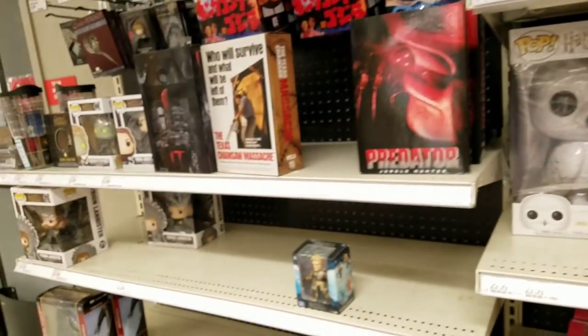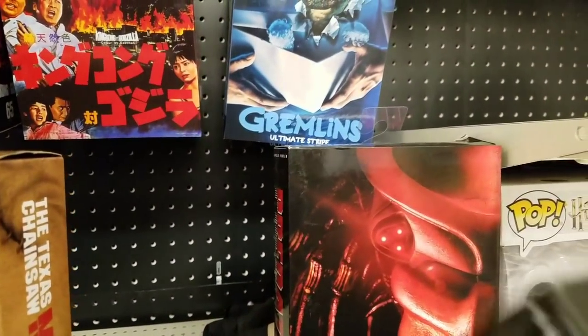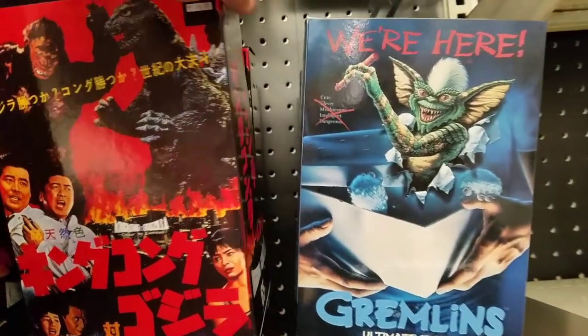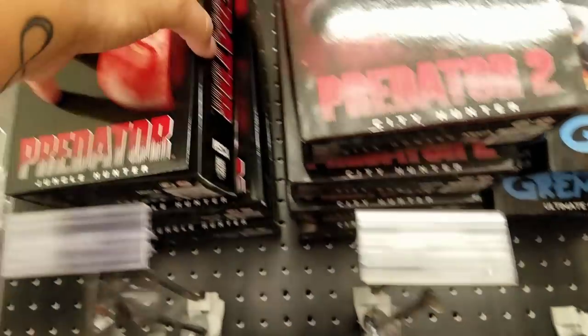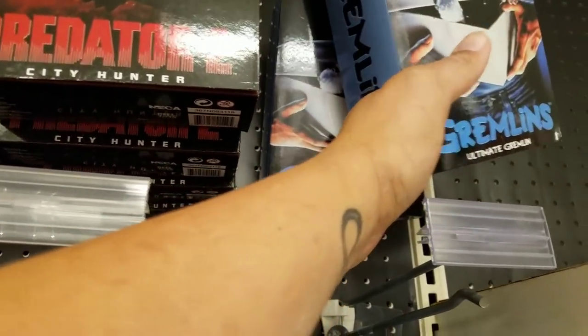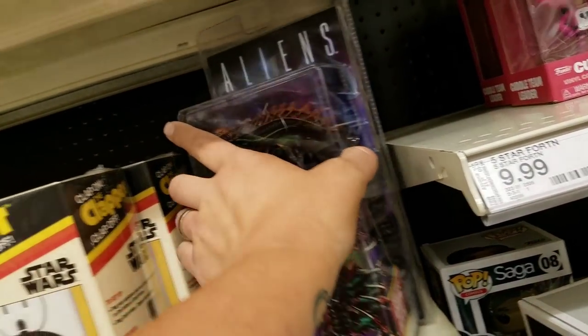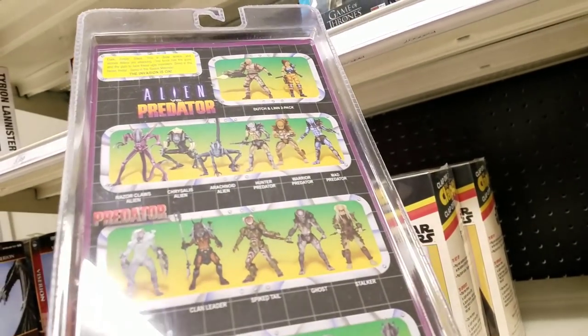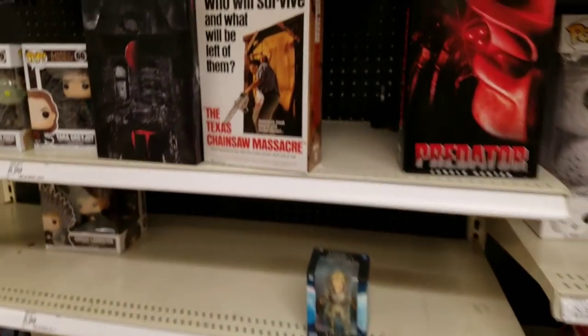Oh holy — what happened? Oh my goodness, we got us some NECA! Predator, Gojira. I'm waiting on my Jungle Hunter to get here from Collector Zone. Scorpion and Snake — I need both of those. I could care two craps about the other people who go with them. I just want the aliens.